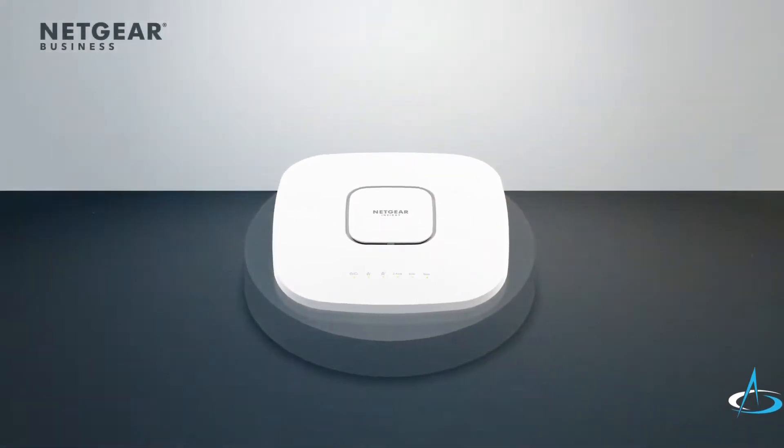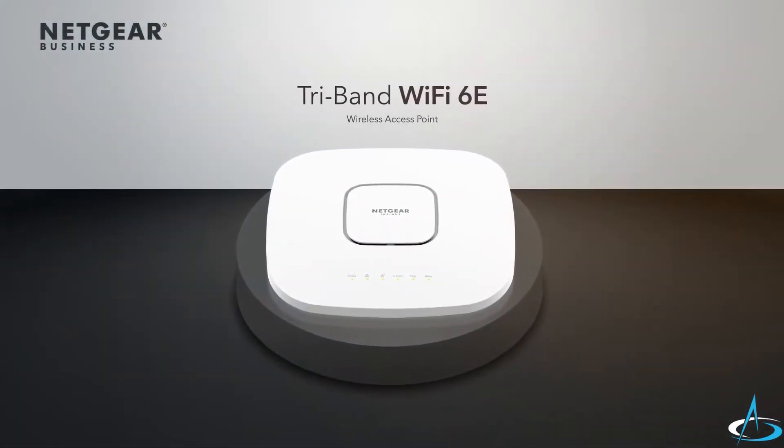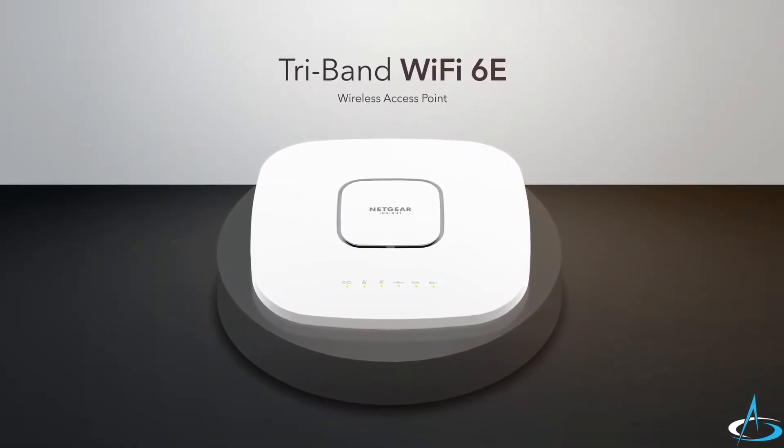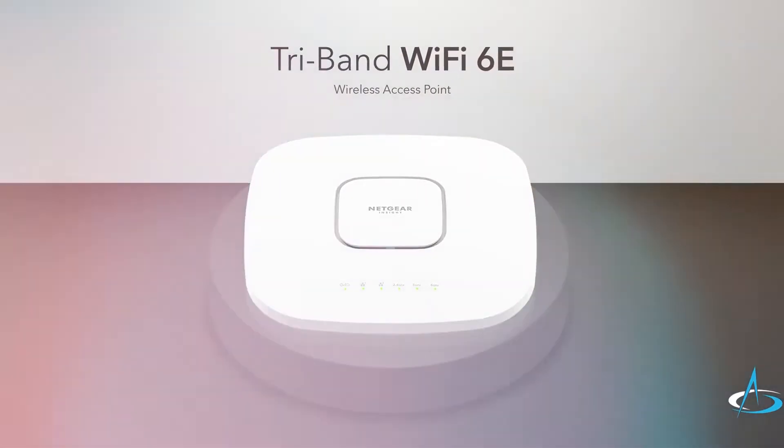Introducing the industry's first business-grade tri-band Wi-Fi 6E access point for small and medium businesses, the Netgear Insight Managed Access Point WAX630E.